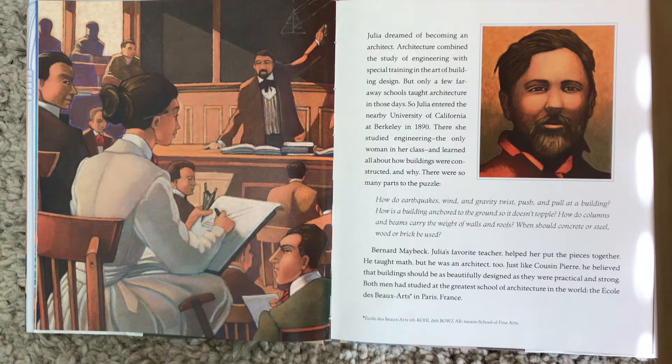There were so many parts to the puzzle. How do earthquakes, wind, and gravity twist, push, and pull at a building? How is a building anchored to the ground so it doesn't topple? How do columns and beams carry the weight of walls and roofs? When should concrete or steel, wood, or brick be used? Bernard Maybeck, Julia's favorite teacher, helped her put the pieces together.